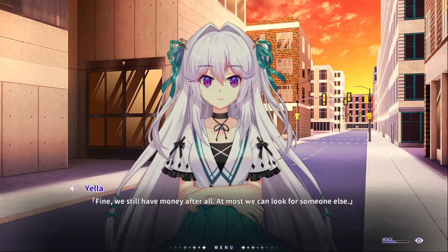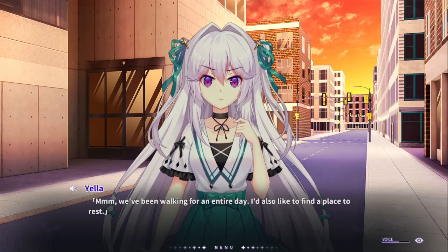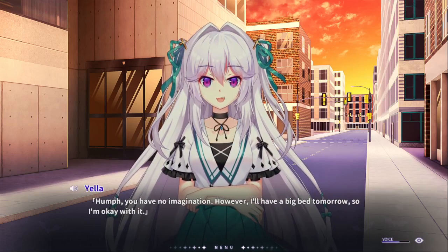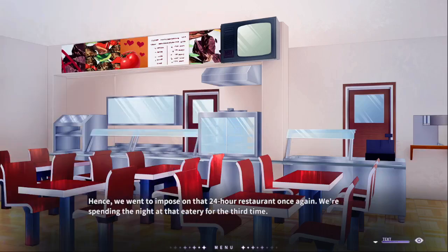So yeah, there's a lot of money, so I'd like to ask other people. We'll decide on that if it happens. Now I just want to get a drink somewhere. I've been walking around all day, so I'd like to sleep somewhere. At least you can find a place under a bridge, which would be something. The usual place. I don't think so. You two would love to live in a freaking restaurant for several nights in a row — so hence we went to impose on the 24-hour restaurant once again. We're spending the night at the diner for the third time.